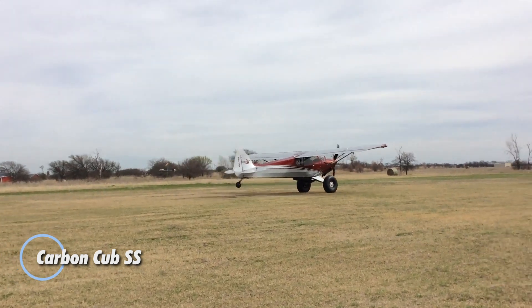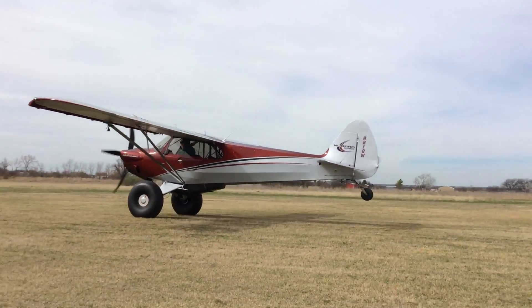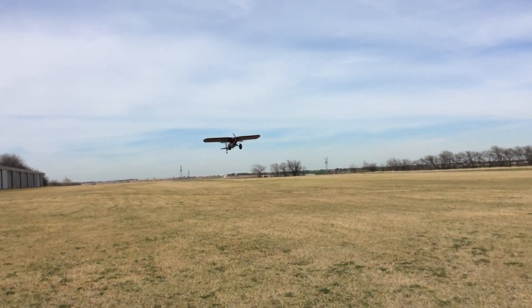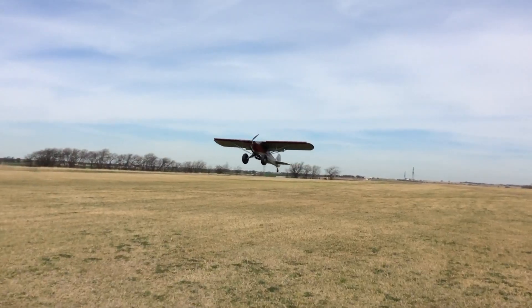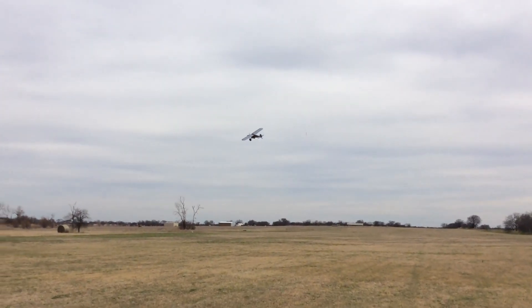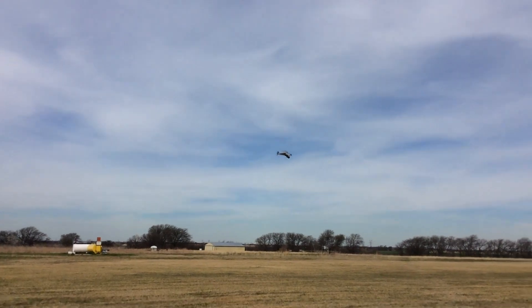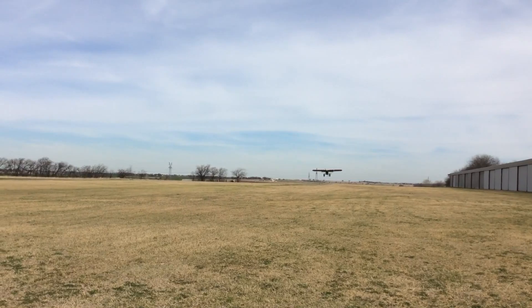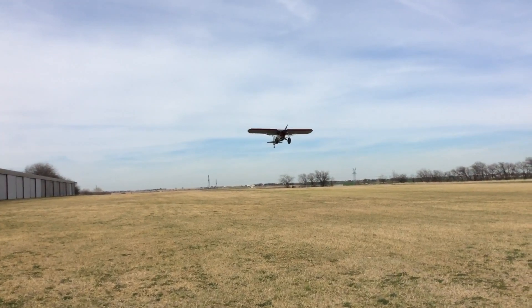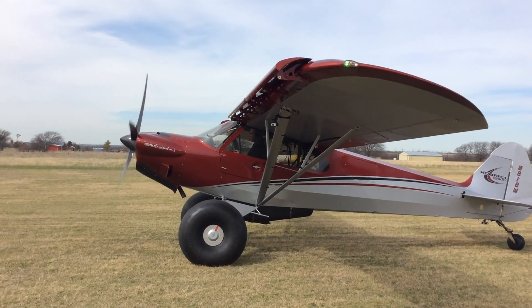The Carbon Cub SS is a modernized version of the iconic Cub Crafters Super Sport Cub, blending traditional design with innovative technology. Built in Yakima, Washington, it retains the classic look of the Piper J-3 Cub while incorporating lightweight carbon fiber components, reducing overall weight and enhancing performance. Designed to meet FAA light sport category standards, the Carbon Cub SS offers a dynamic flying experience with a top speed of 115 mph and a range of 390 nautical miles on its 24-gallon fuel tanks. Starting at $219,500, the Carbon Cub SS provides versatility with the option of aeroset composite floats for an additional $61,700, perfect for amphibious operations.